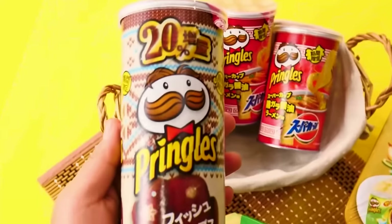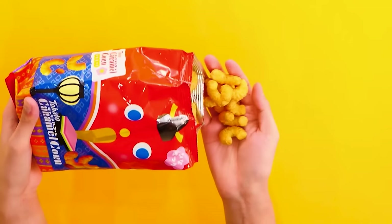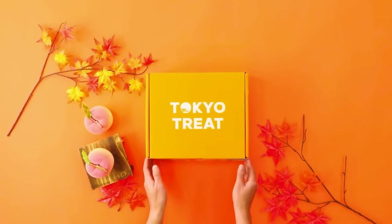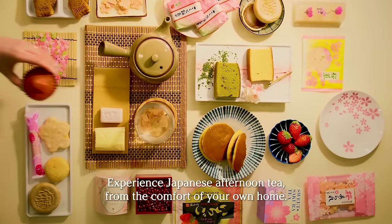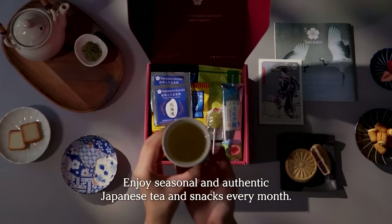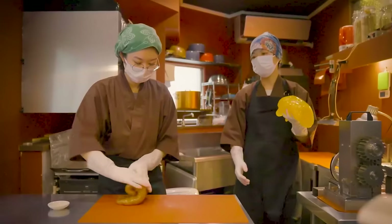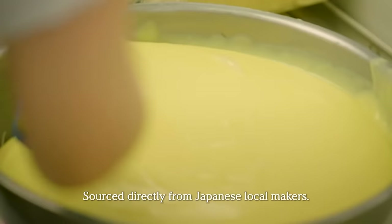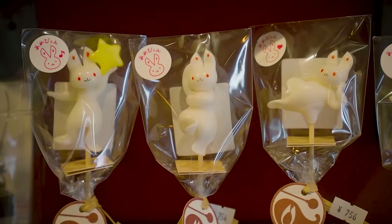Tokyo Treat and Sakura Co. sent us free packages to check out. For those of you that don't know what they're about, they basically want to invite everyone to experience Japan from the comfort of their own home through the snack box. Tokyo Treat is a monthly pop Japanese snack subscription box — you get up to 20 exclusive limited edition and seasonal flavor Japanese snacks only available in Japan for a limited time. Sakura Co., on the other hand, is a monthly authentic Japanese snack subscription box that supports local Japanese snack makers. Each box comes with 20 traditional, authentic, and artisan Japanese snacks, including Japanese teas and a special Japanese tableware, all with a monthly rotating theme.